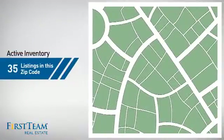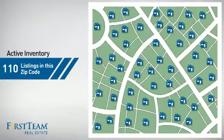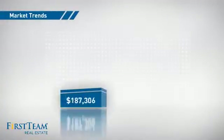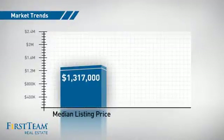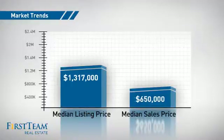Wondering how it stacks up against the competition? There are now 110 homes on the market within this zip code, with a median list price of just over $1.3 million and a median sale price of $650,000.